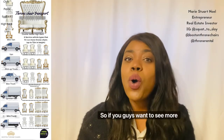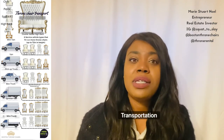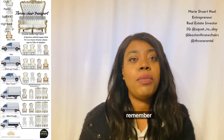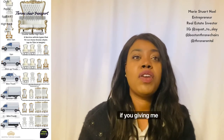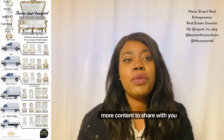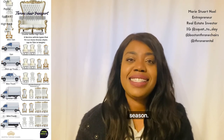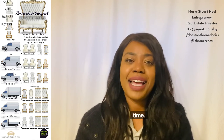If you guys want to see more videos on throne chair care and throne chair transportation, please comment and let me know exactly what you want to see. I always say that if I've had the experience and I remember to videotape it, I will share it with you. Your suggestions also nudge me to create more content. I hope you guys are having a wonderful, happy holiday season. Take care of yourself, keep smiling, and I'll see you next time. Bye-bye.